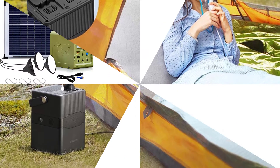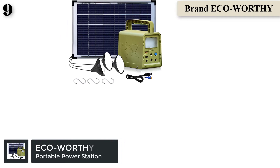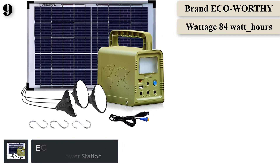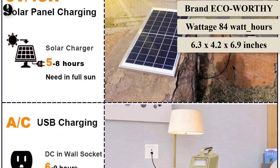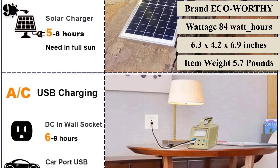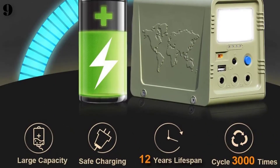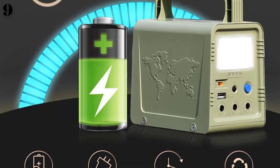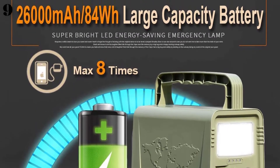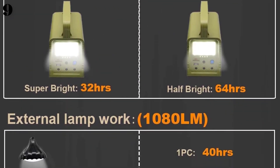Number 9: the dimensions are approximately 6.3x4.2x6.9 inches with a weight of 2.1 pounds. This portable power station is extremely lightweight and comes with a handle, making it easy to carry. Perfect emergency power backup for home, travel, camping, hiking, fishing, and outdoor activities. The generator has built-in lights of two levels and, when fully charged, continues lighting for up to 64 hours.